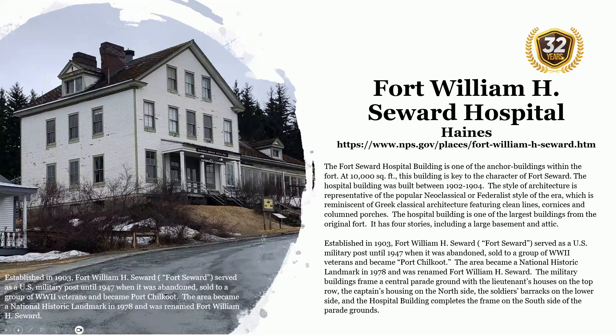The hospital building is one of the largest buildings from the original fort, with four stories including a large basement and attic. Established in 1903, Fort William H. Seward served as a U.S. military post until 1947, when it was abandoned, sold to a group of World War II veterans, and became Port Chilkoot. The area became a National Historic Landmark in 1978 and was renamed Fort William H. Seward. The military buildings frame a central parade ground with lieutenants' houses on the top row, captains' housing on the north side, soldiers' barracks on the lower side, and the hospital building completing the frame on the south side of the parade grounds.